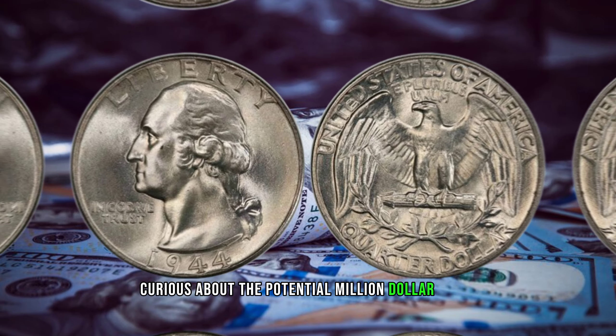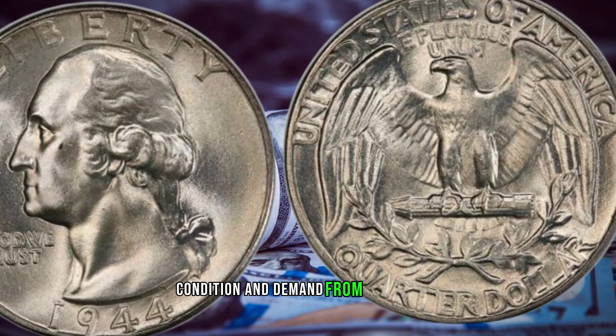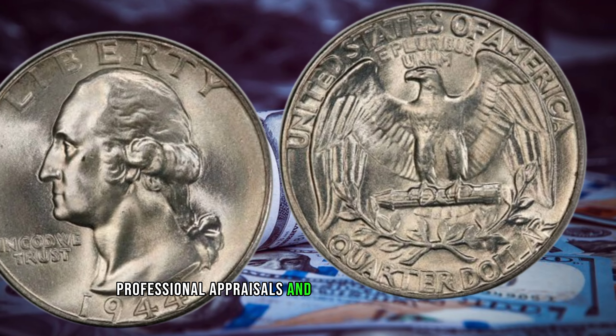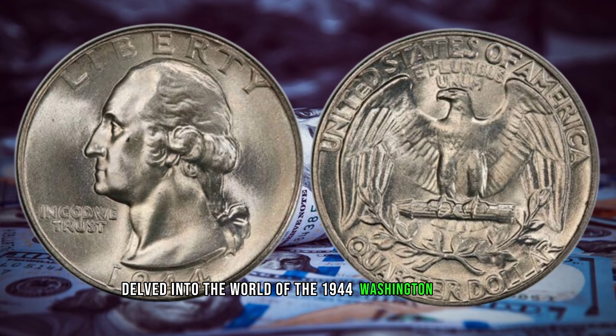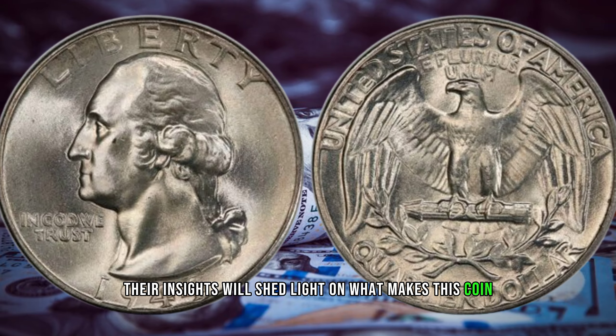Curious about the potential million-dollar value? Factors such as rarity, condition, and demand from collectors contribute to the market value. Professional appraisals and thorough research are key. We'll be hearing from coin experts and collectors who have delved into the world of the 1944 Washington quarter, and their insights will shed light on what makes this coin so remarkable.